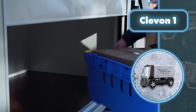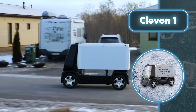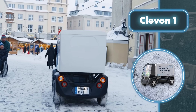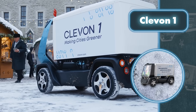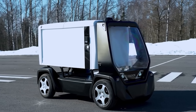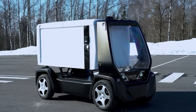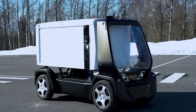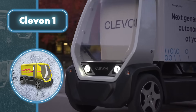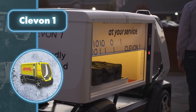The company is working to enable one operator to handle a larger number of vehicles simultaneously. Cleavon One utilizes an array of cameras and radars to get a full view of its surroundings — three front, two side, and one rear camera provide a wide field of view, allowing it to recognize obstacles such as other vehicles, cyclists, and pedestrians. This allows the delivery vehicle to effectively predict and avoid potential collisions.